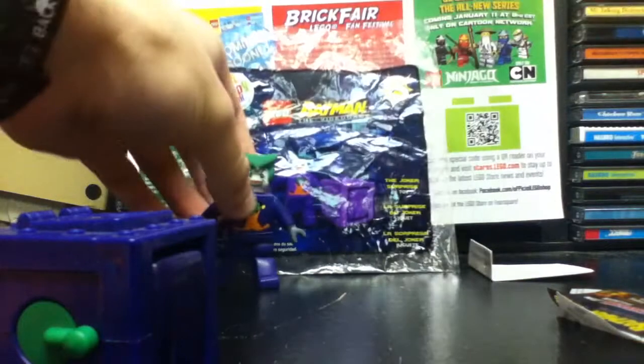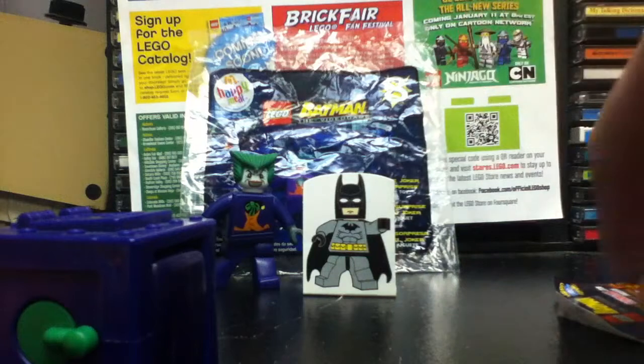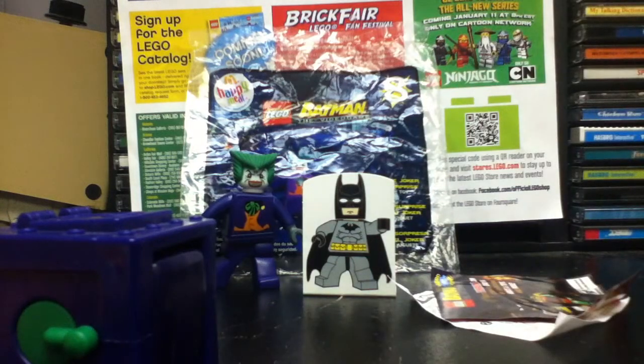So there we have it — that's the first of the four we're going to show you for the media reviews this week. I thought it would be exciting to show you how these different toys work one day at a time. We'll see you tomorrow for more review.